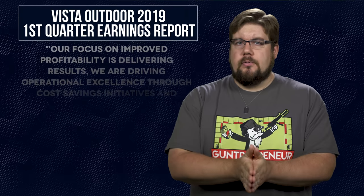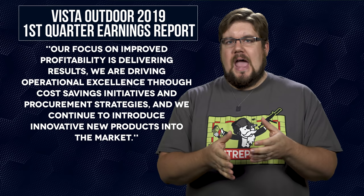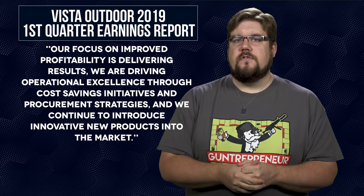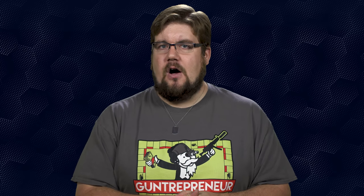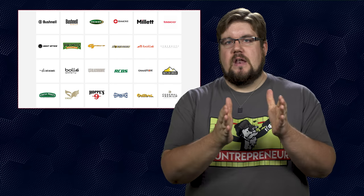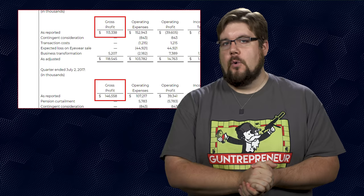As is tradition for these reports, there's a statement from CEO Chris Metz. I'll try to translate the corporate speak into normal terms. He said: 'Vista Outdoor's first quarter results exceeded expectations despite continuing headwinds and market challenges' — translation: we're doing okay even though we've been riding the struggle bus. 'We're driving operational excellence through cost savings initiatives and procurement strategies' — translation: we've found ways to save money by firing people and buying less stuff. He also stated their plan to shed brands outside their core product categories was still on track.